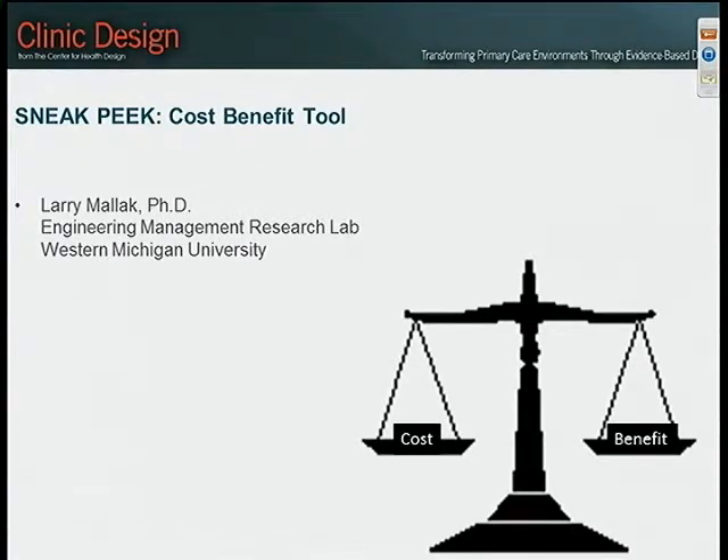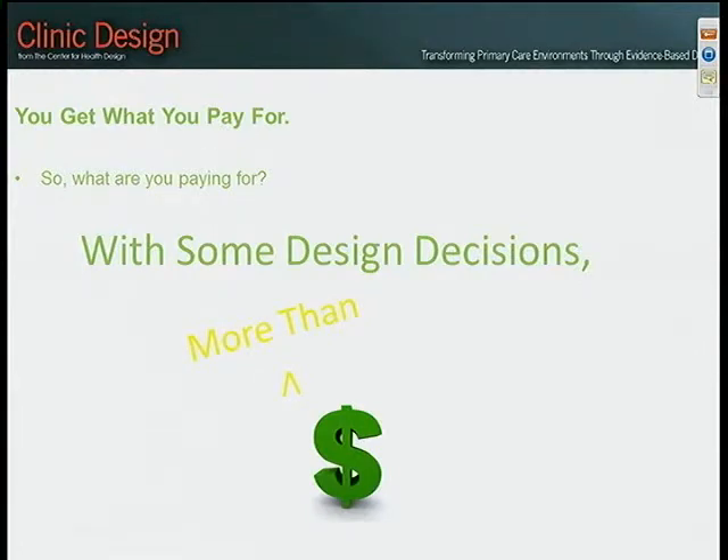You have my PowerPoint presentation, and then we'll move over to the demo of the cost-benefit tool. I'm Larry Malick, at the Engineering Management Research Lab at Western Michigan University. I have a fantastic team working with me — web developer Mohamed Wasif Bhatt and Supriya Karpati. In terms of cost-benefit, a lot of what you've heard today is how to design your safety net clinic facilities to be more effective in serving patients. Essentially, my job is to tell you that you get what you pay for — and with some design decisions, you get more than you pay for.